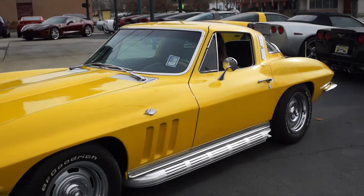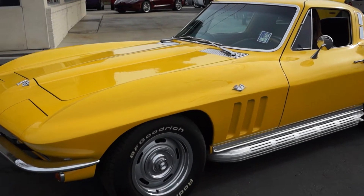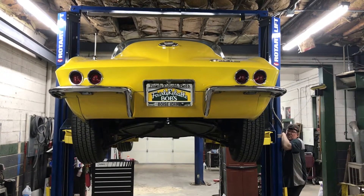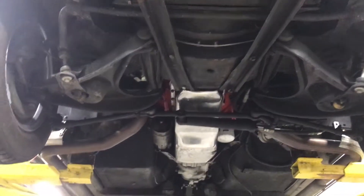So we know the car looks great and is fantastic to drive, but how is it underneath? The answer is good.